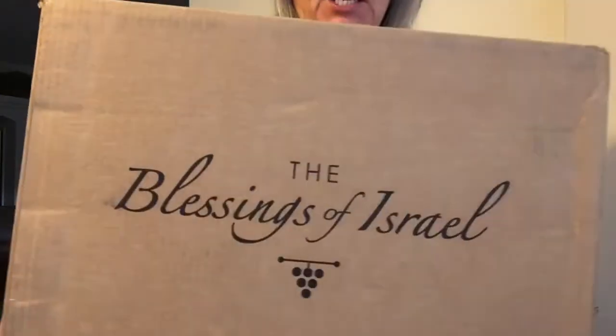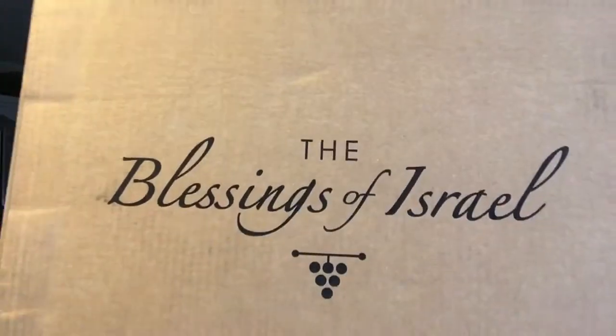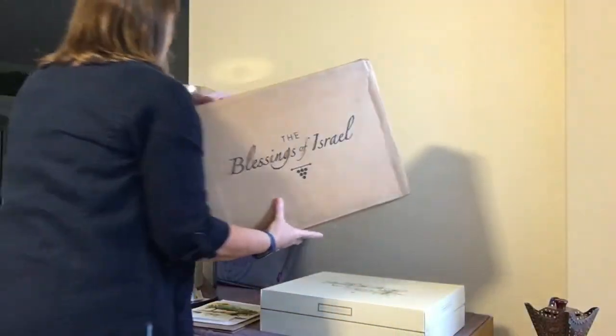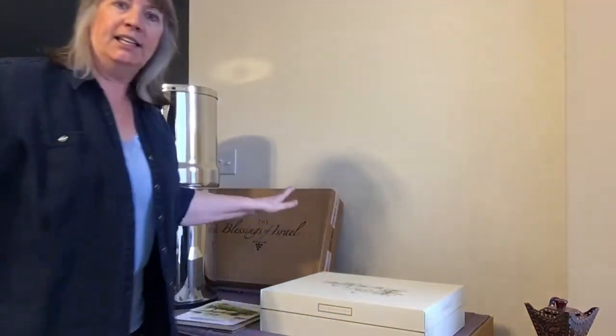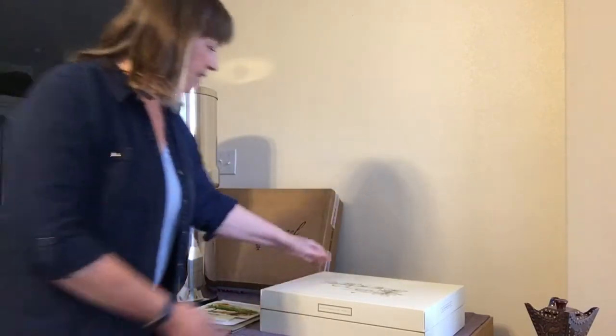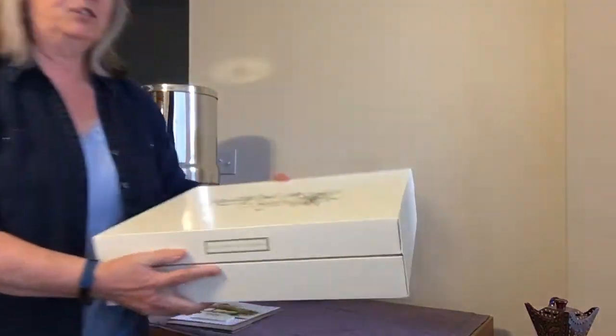Hi everyone, blessings to you. I wanted to share where this package came from — this was on my doorstep yesterday. What a treat and what a surprise it was to me. It's really special to me and I just wanted to share it with you. So I want to show you what was in this box — and what was in that box is right here, this beautiful box.